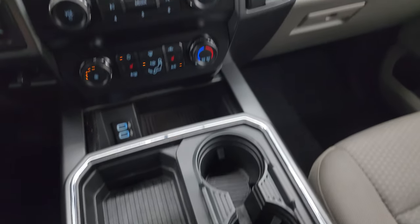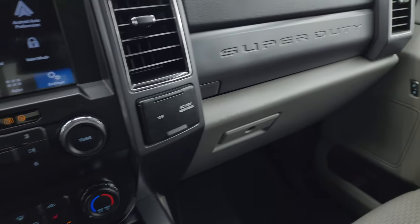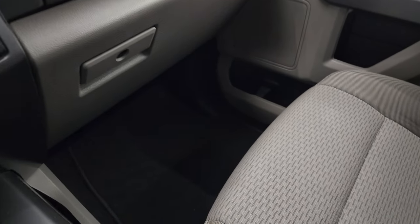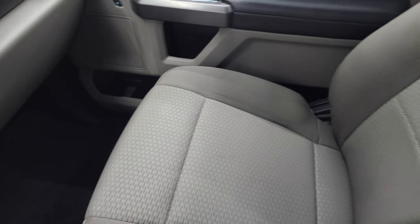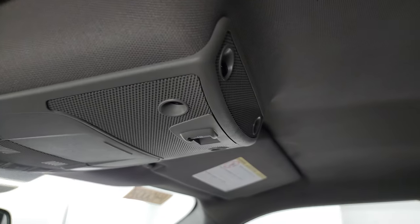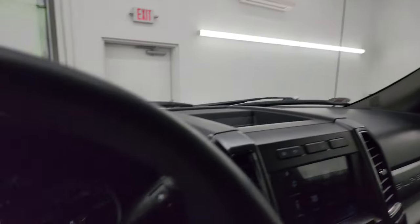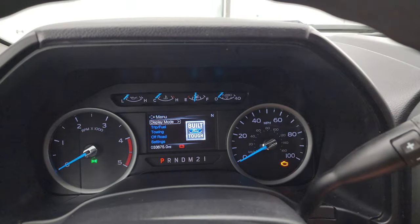Two cupholders, four cupholders, 12-volt power point, 110-volt 400-watt max plug-in. Dual glove boxes. Passenger side floor mat and seat are in excellent condition — no rips or tears. Once again, it smells very clean inside this truck; I don't think it's been smoked in. The headliner is in nice shape. You get your power sliding rear window button and map lights right there. Let's start it up and take a look under the hood.